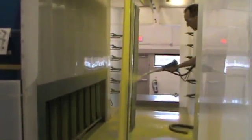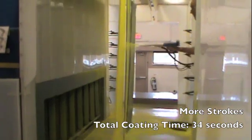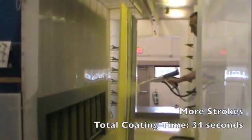What you'll also notice here is that the operator is struggling to keep up with the line speed. This could potentially cause quality issues and slowdowns in line production.